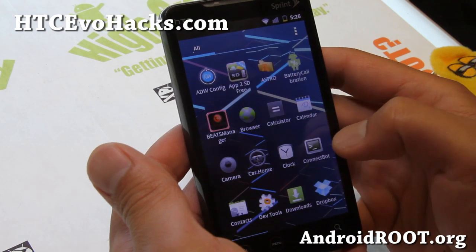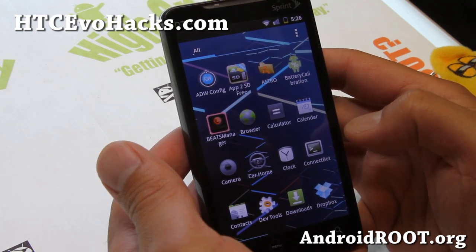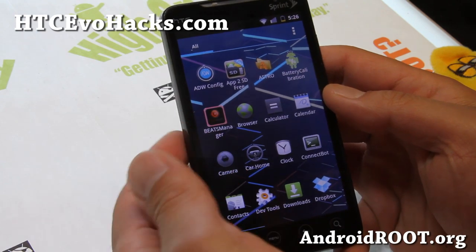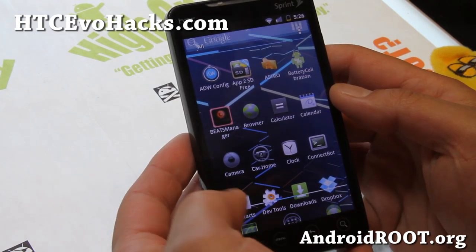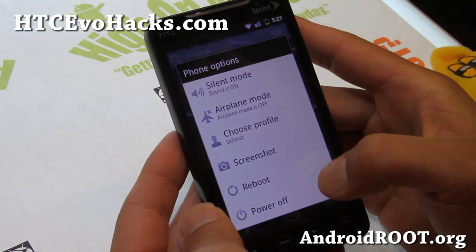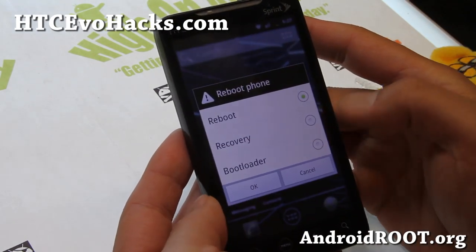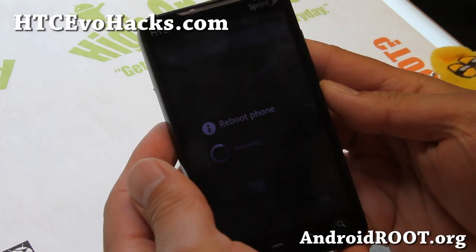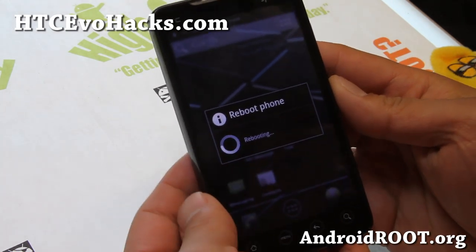It also comes with a ROM toolbox, which has been updated recently — the last build was built in February. And it also comes with Beats Audio if you want it. It does come with a bunch of options; let me actually show you that in the Aroma Installer that it comes with, which is the heart of this ROM.